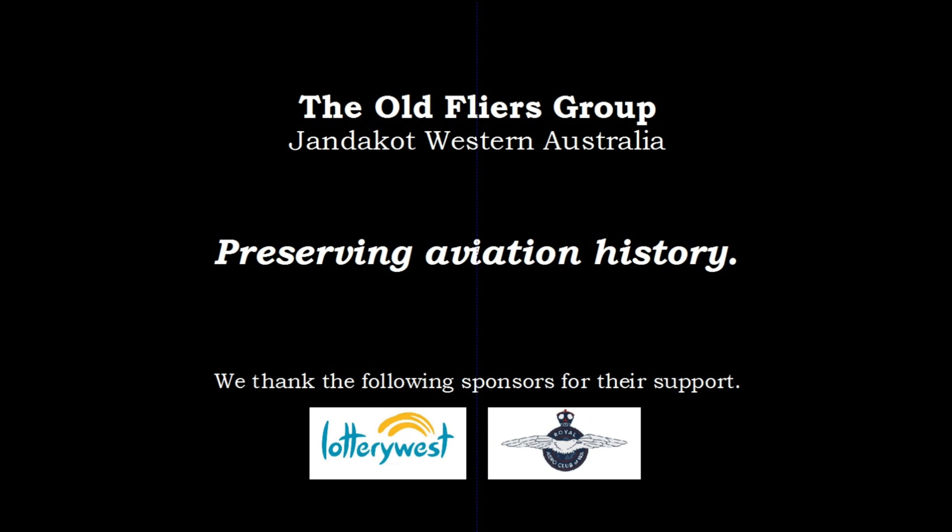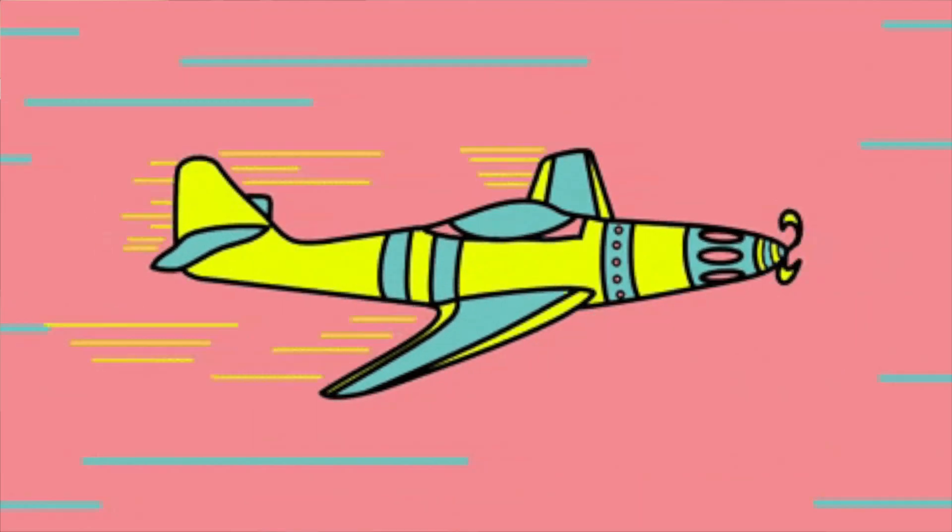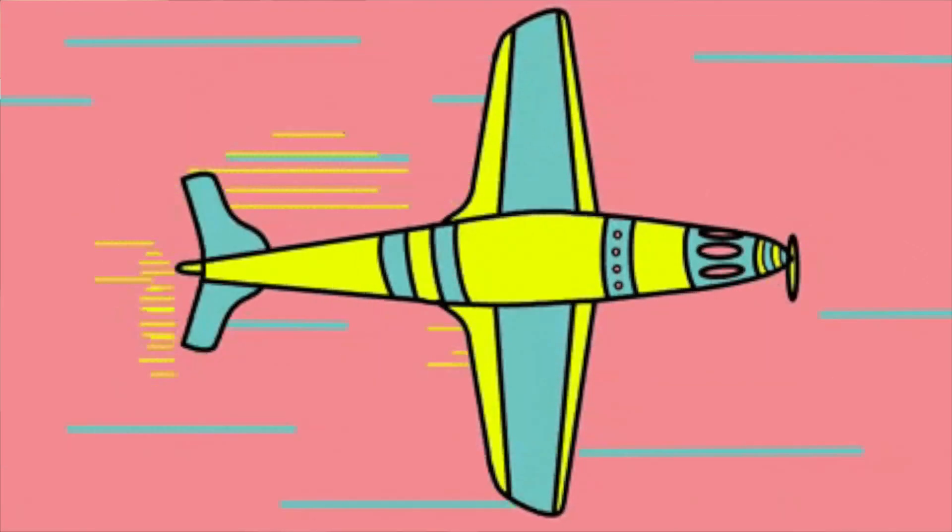Hello everyone, hope you're going great. What is the fastest speed that a piston engine aircraft has achieved, and how would you define that? Speed from a dive, or speed in level flight?